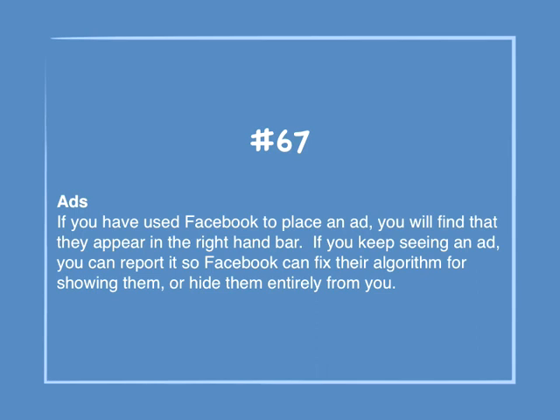Number 67: Ads. If you have used Facebook to place an ad, you will find that they appear in the right-hand bar. If you keep seeing an ad, you can report it so Facebook can fix their algorithm for showing them, or hide them entirely from you.